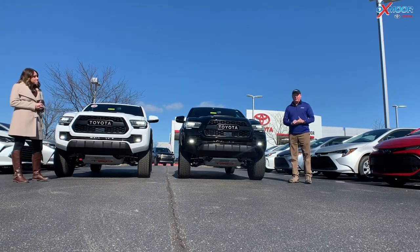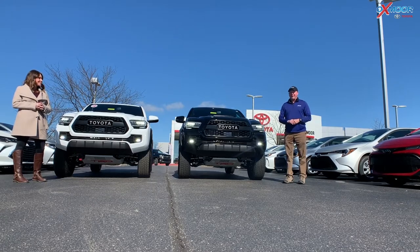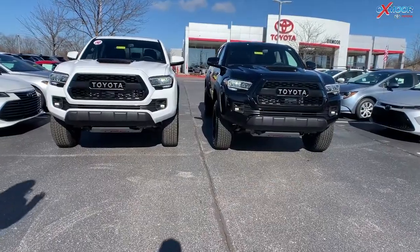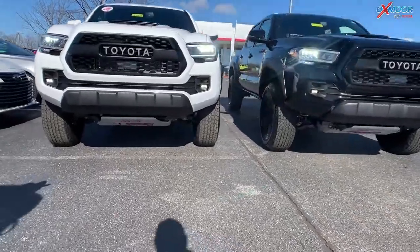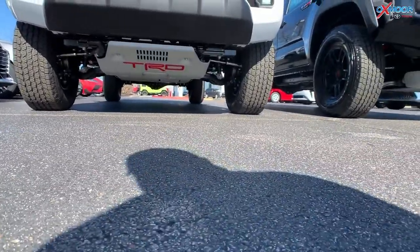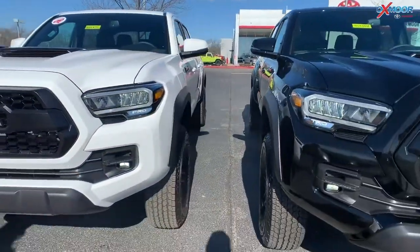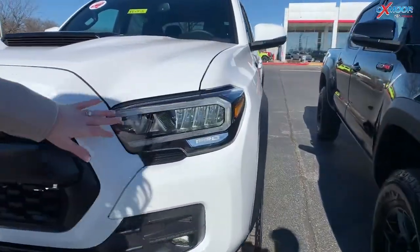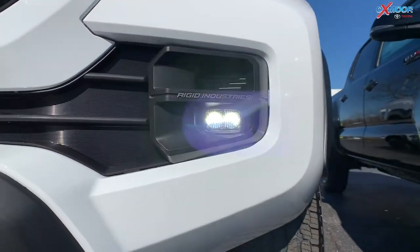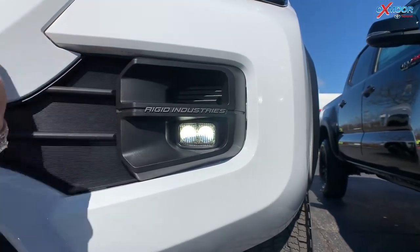Quick overview, but most importantly, if you're a TRD Pro person, you better get out here because we have two and they're not going to be here very long. Starting on the front, you do have the TRD skid plates right down there in a beautiful red color — TRD stands out and you'll definitely be able to see those. You are going to have the LED headlights, and it does have that Pro right there — TRD on this side, Pro on that side.